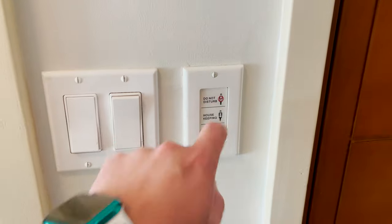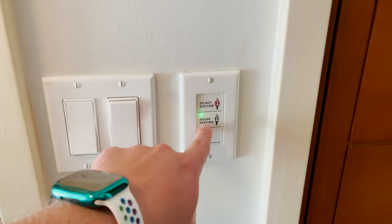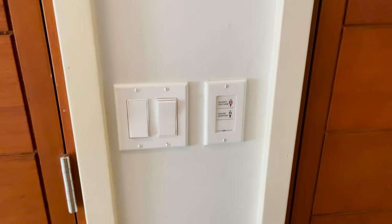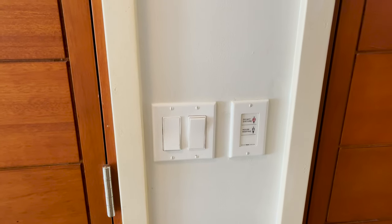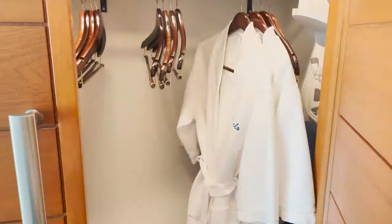Here's where the doorbell colors come into play: Do Not Disturb turns the light red outside, meaning you don't want anyone coming in. Hit housekeeping and it goes green, meaning housekeeping or Club Sandals staff are welcome to come in and assist you with anything. Next to that we have our closet.